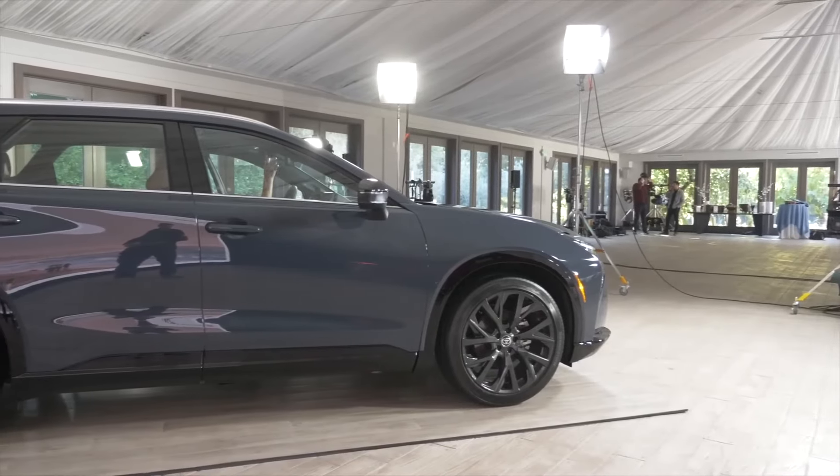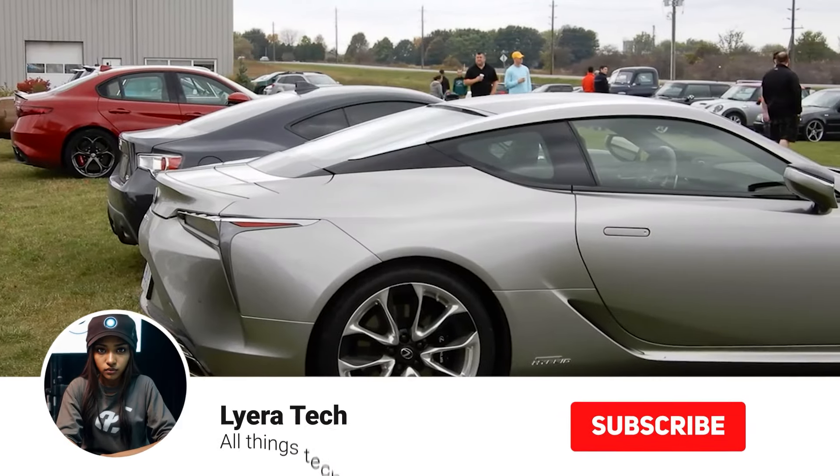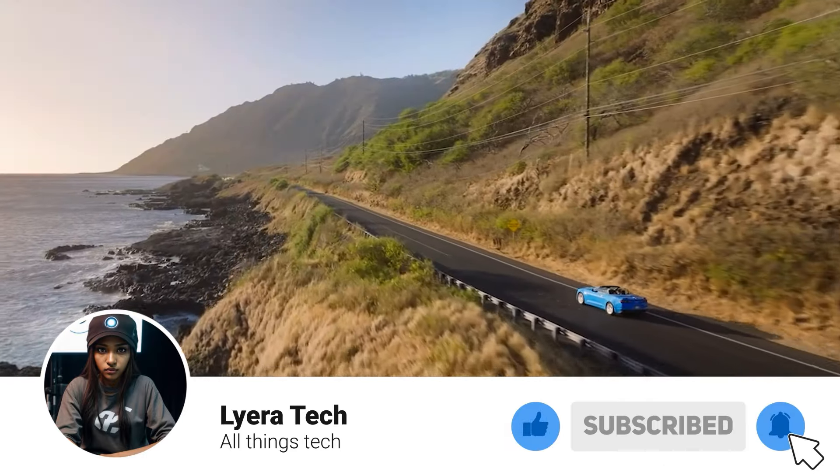Thanks for joining me today. If you enjoyed this look at the 2025 Toyota Crown Signia, leave a thumbs up and subscribe for more exciting car content. Until next time, happy driving.